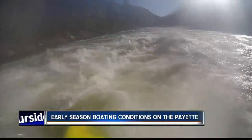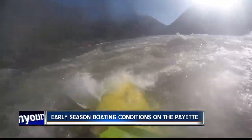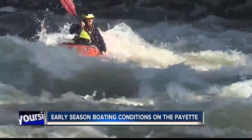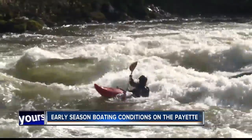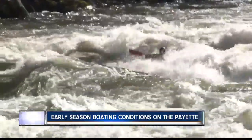Early season kayaking brings peak flows right out of the gate. These are the conditions kayakers live for — big crashing waves, good volumes. The area around Banks provides different opportunities for different skill levels in the Payette River Basin. You can work from the very beginner of kayaking on the main, all the way up to the most expert kayaking on the North Fork.